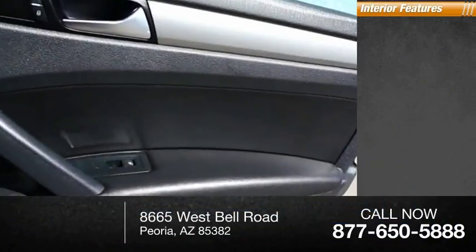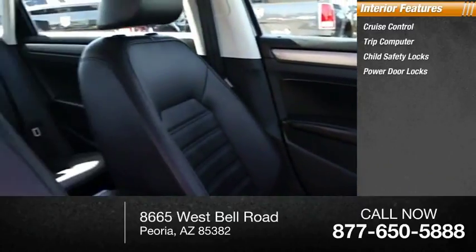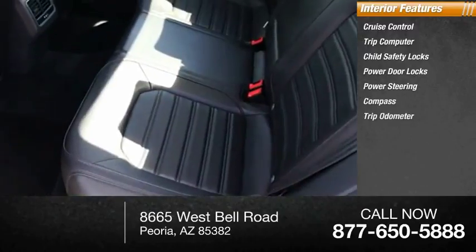Inside you'll find cruise control, trip computer, child safety locks, power door locks, power steering, compass, trip odometer.